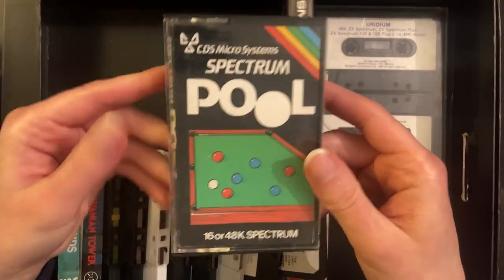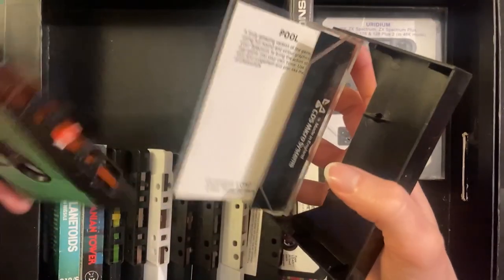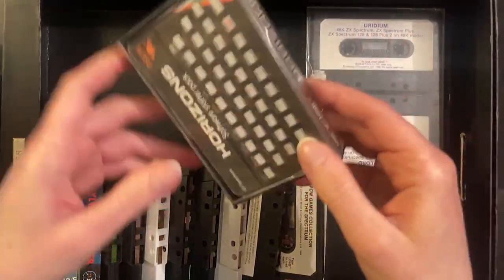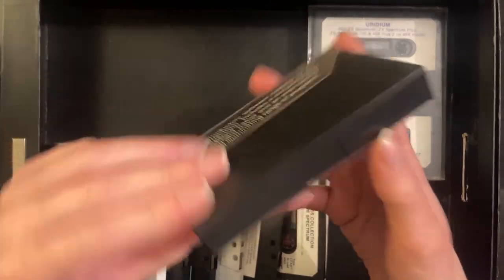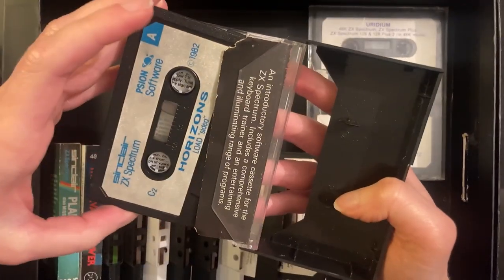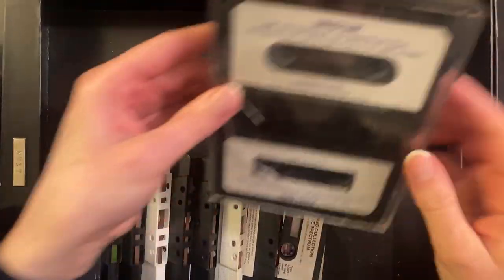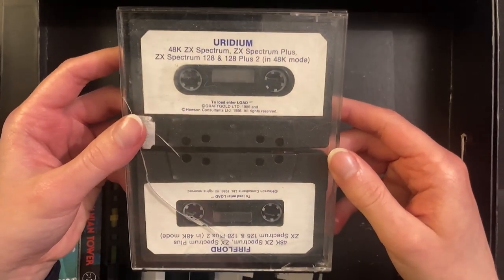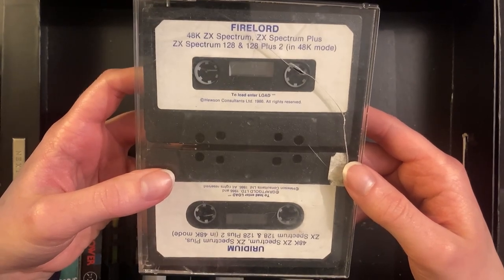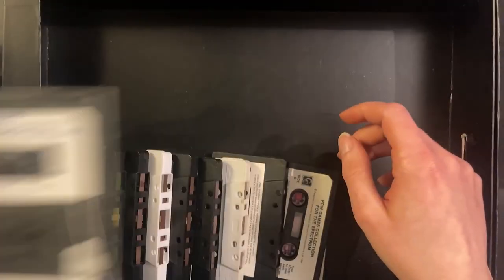Match Point — a tennis game. Spectrum Pool. We also have the Horizon Software Star Pack. Over here we have Uridium and Fire Lord — great games. I've got these games on the Commodore 64 but it's great to have them on the Spectrum as well.